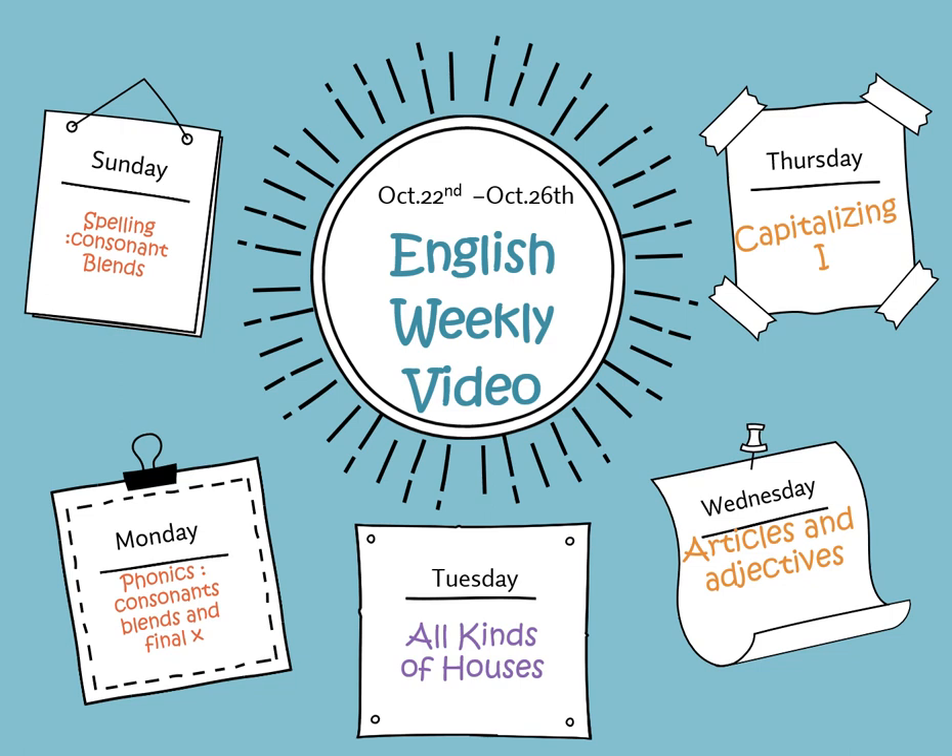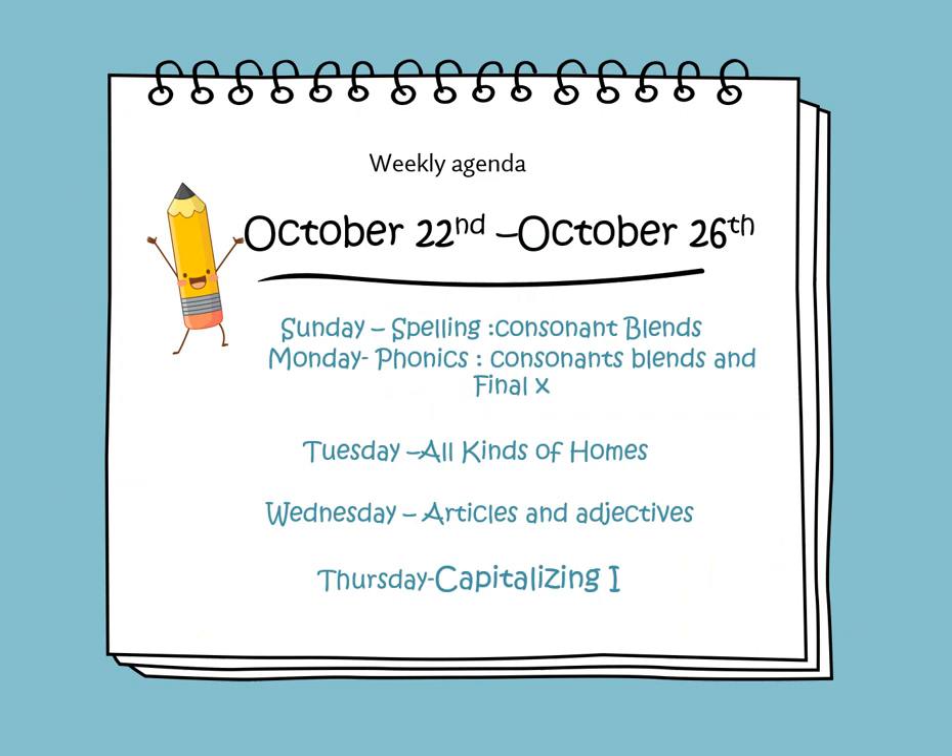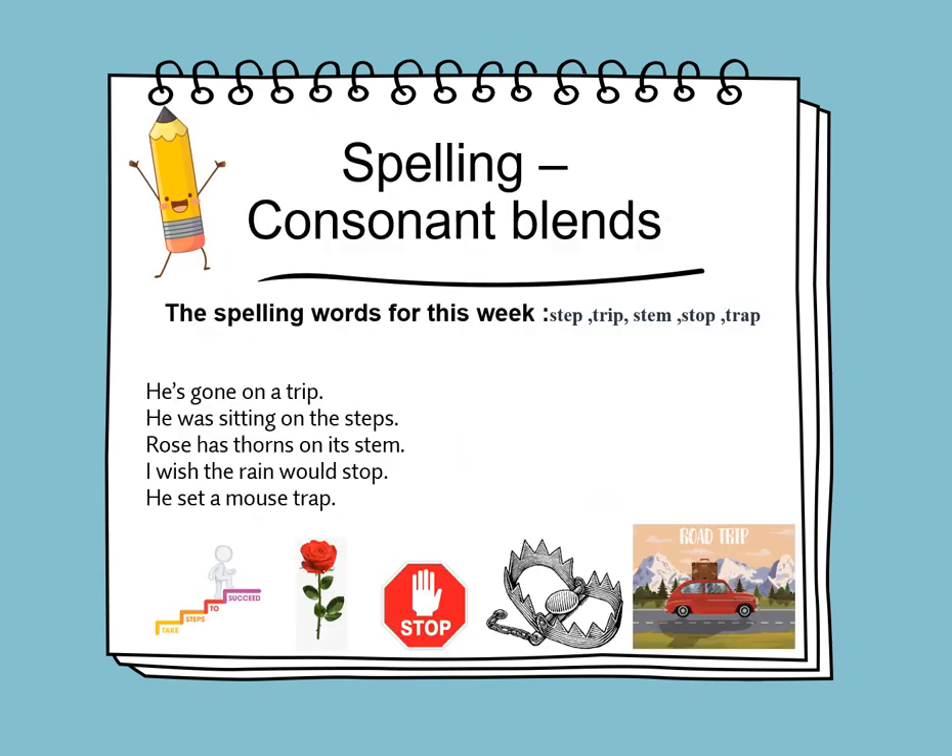In this weekly video we're going to cover the lessons for this week. On Sunday we will learn to spell consonant blends. On Monday we will continue learning about consonant blend words and the final X. On Tuesday we will learn about a new story, 'All Kinds of Homes,' aligned with the transdisciplinary theme 'Where We Are in Place and Time.' On Wednesday we will learn about articles and adjectives, and on Thursday we will learn about capitalizing I and capitalization rules.